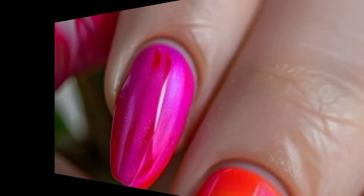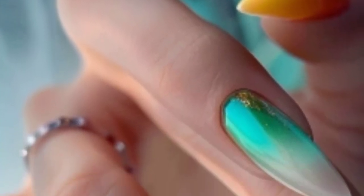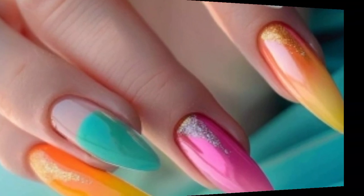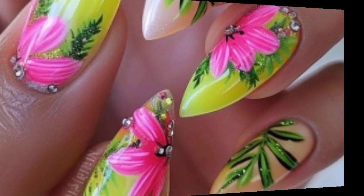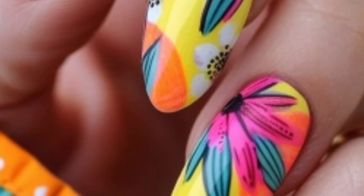Use bright and contrasting colors to create abstract designs with random shapes, squiggles, and dots — these create a playful and artistic look. Incorporate triangles, squares, and other geometric shapes using bold colors. You can even mix matte and glossy finishes for added texture.